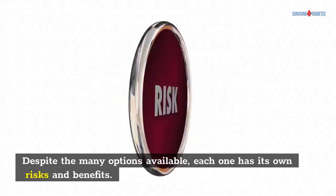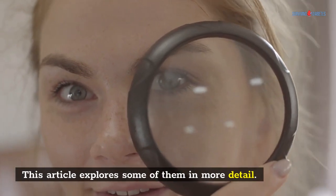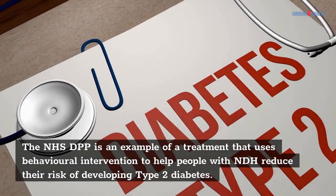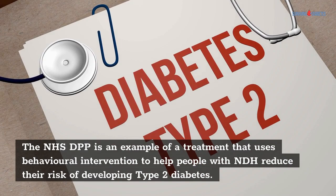Despite the many options available, each one has its own risks and benefits. This article explores some of them in more detail. The NHS DPP is an example of a treatment that uses behavioral intervention to help people with NDH reduce their risk of developing type 2 diabetes.